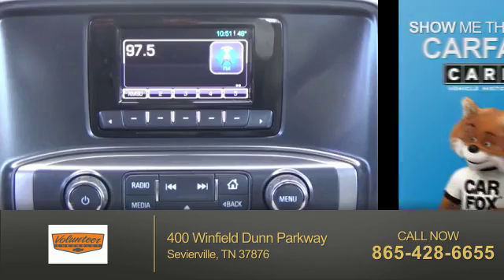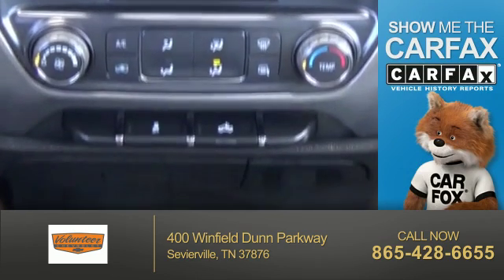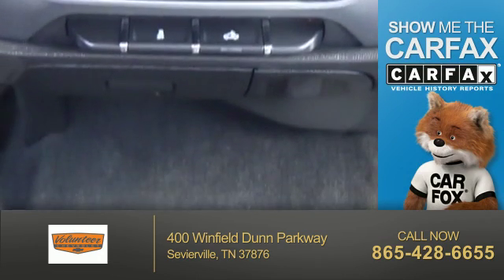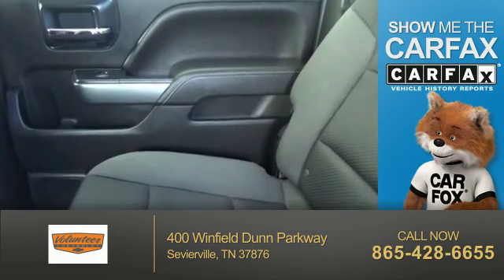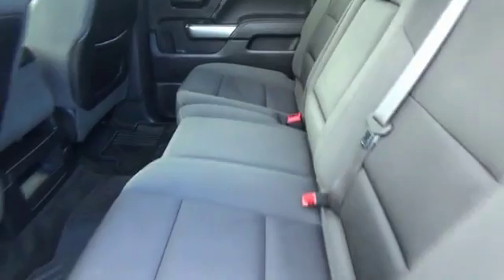Child restraint seats. Rest easy knowing this vehicle comes with a Carfax Vehicle History Report from Carfax, the most trusted provider of vehicle history information. Let us put you in the driver's seat today — call or click to contact us.